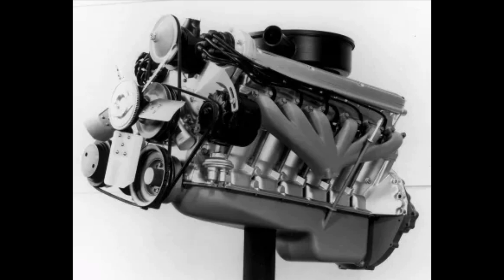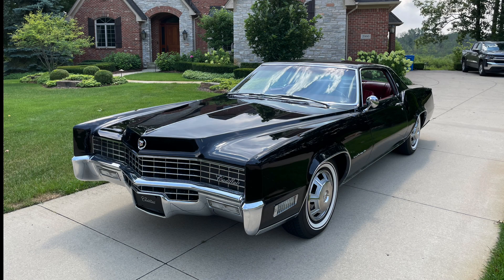Of course, he ended up losing that battle, but the 1967 Eldorado became arguably one of the best-looking Cadillacs ever produced. The whole 1967 to 1970 Eldorado generation is a sublime testament to Bill Mitchell and the Cadillac team's ability to design wonderful vehicles.